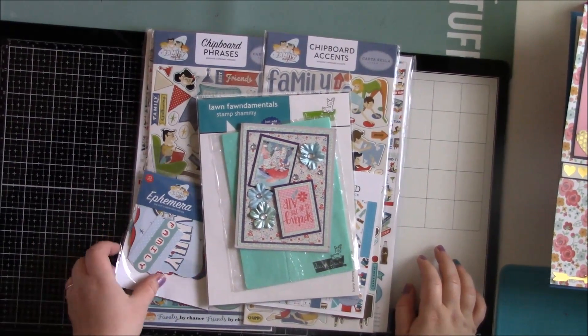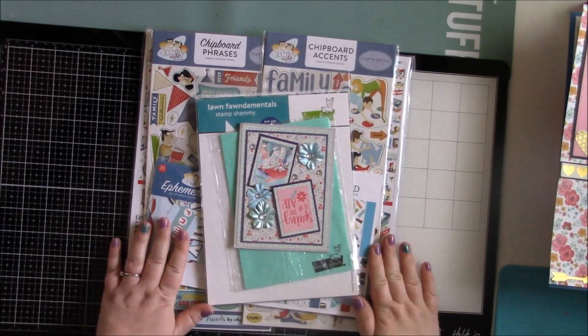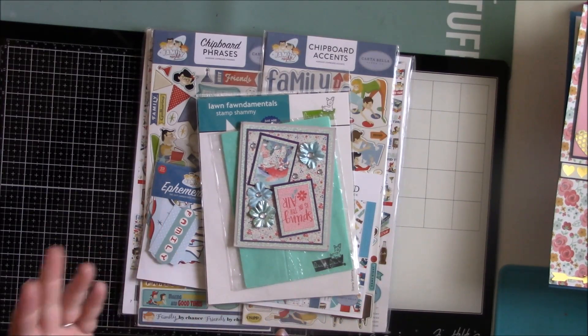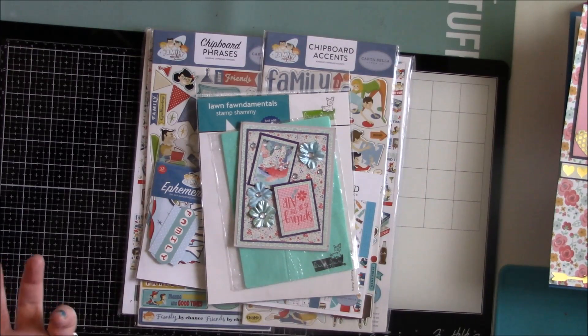Hey guys, it's Brandy. I wanted to come on and do a quick share. I ordered some stuff, got some happy mail, and I have a few things that I created recently that I also wanted to share. It's not a whole lot, but I figured I'd go ahead and share it while I'm sharing this video.